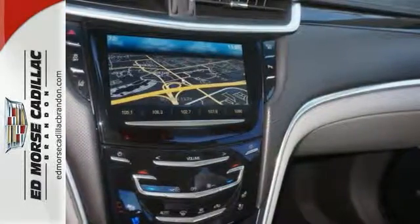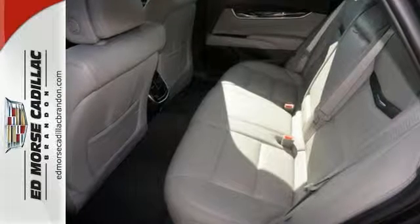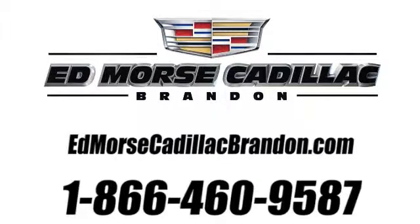The digital display presents a clear, easy-to-read overview of your vehicle's functions. Schedule a test drive today. Call us today at 1-866-460-9587.